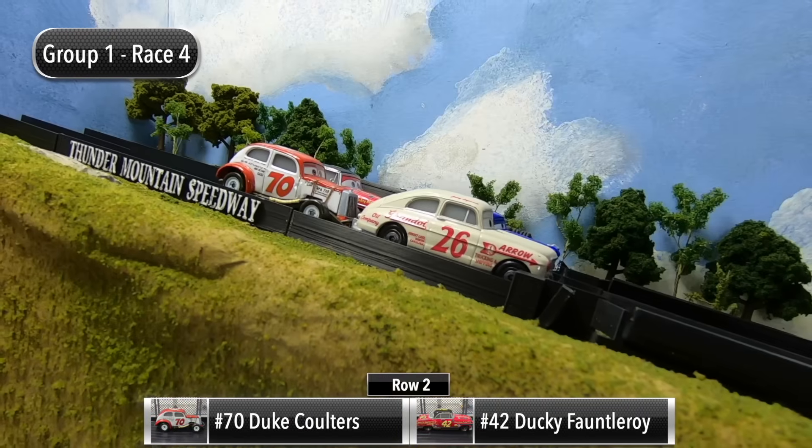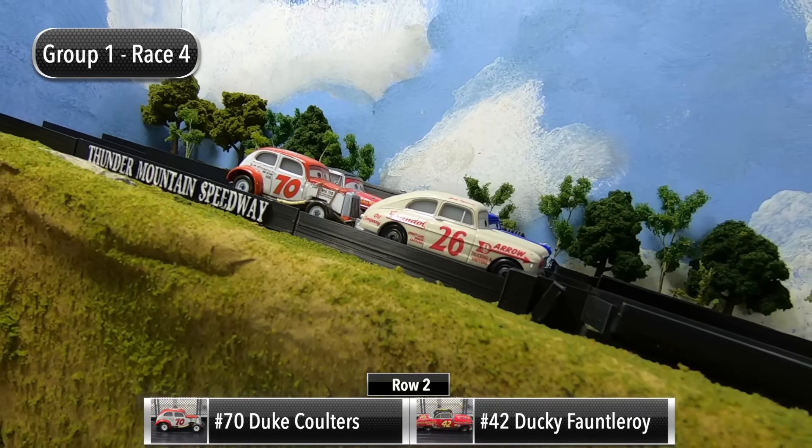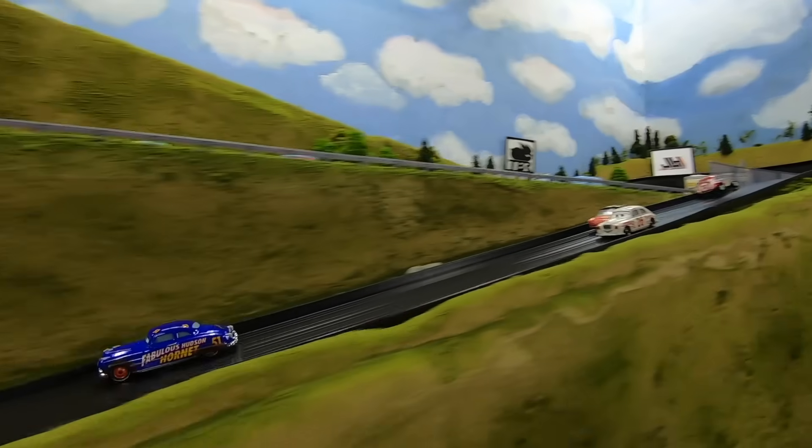Jimmy Lug Wrench and Doc Hudson will start in row one, and then in row two it's Duke Coulters and Ducky Fontleroy. The gate drops for the final race — good start for Hudson, he leads through one and two. There's trouble behind him as Hudson pulls away.